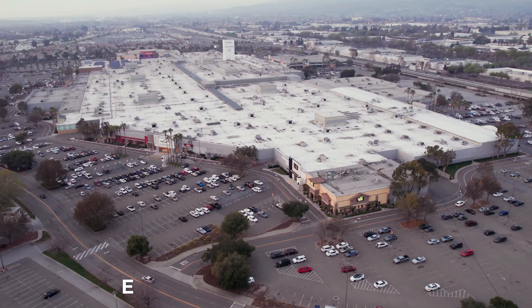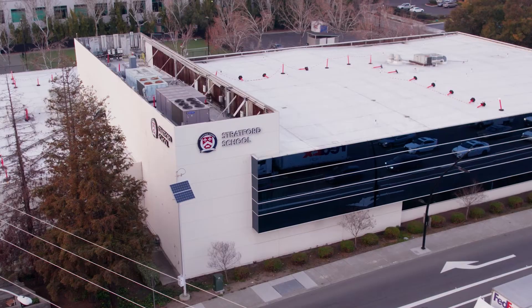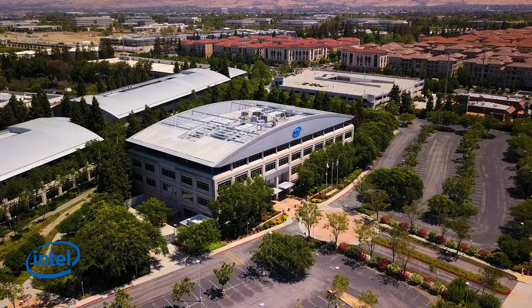We are just minutes away from the Great Mall, the BART and Light Rail Station, and the Stratford School, all while living near some of the world's most famous companies.